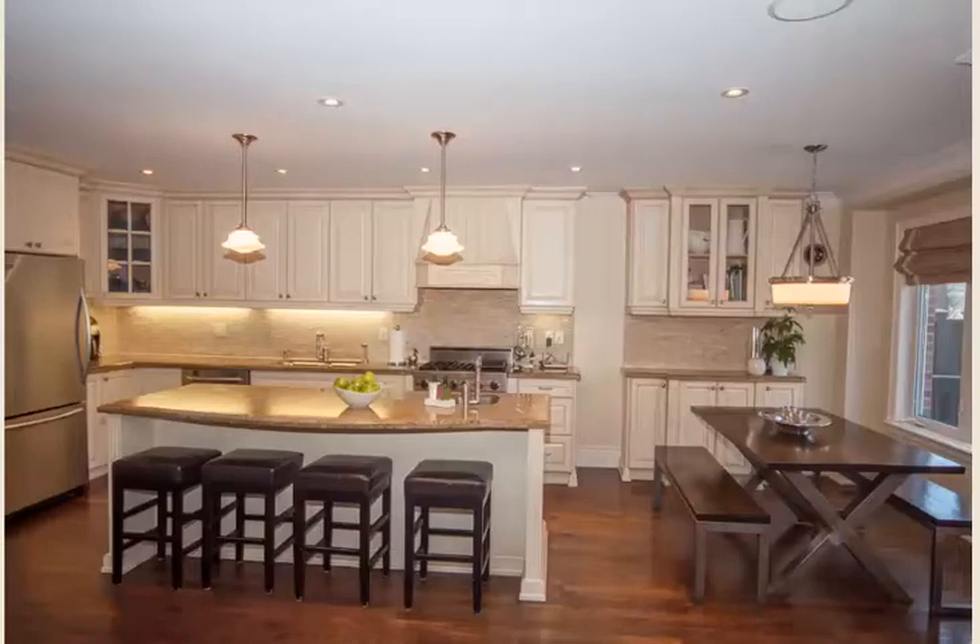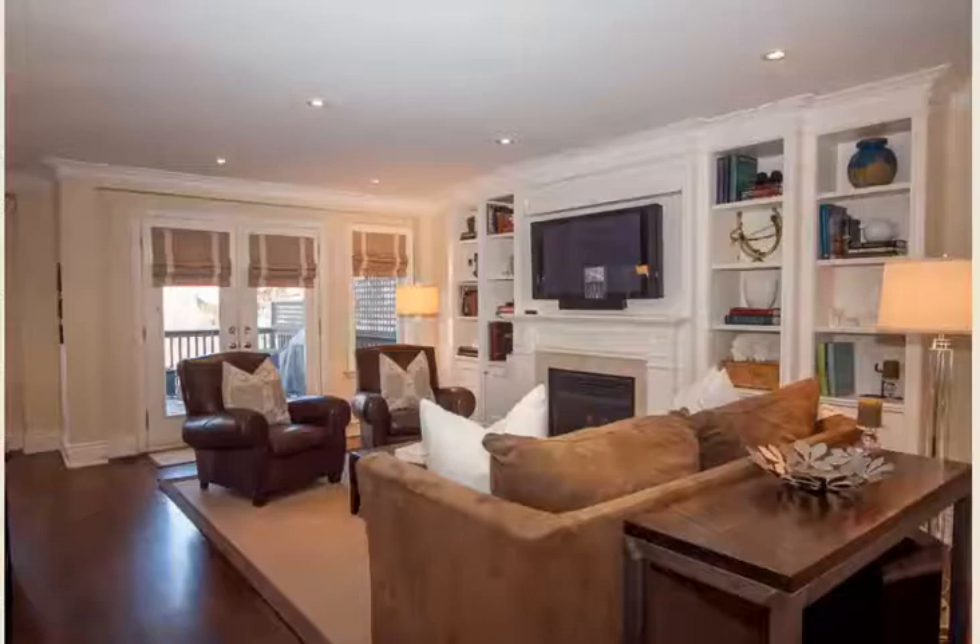Your family and friends will enjoy your special meals in this spacious, open-plan kitchen. What a perfect place to relax by the fire after your day's work is done.